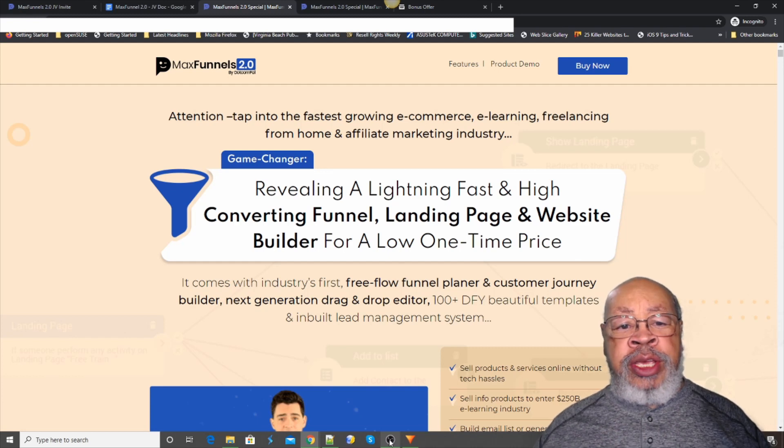Hi, Larry Keene here with a review of MaxFunnels 2.0, a revealing, lightning-fast, high-converting funnel landing page and website builder for a low one-time price.